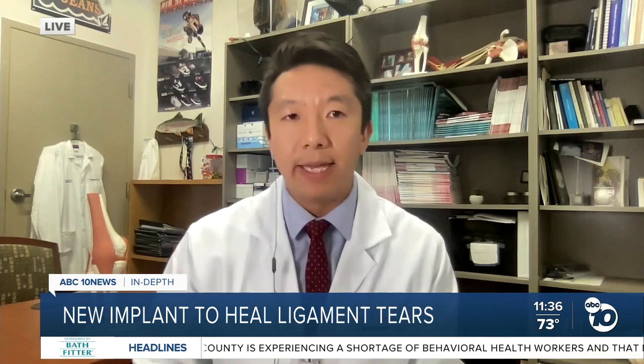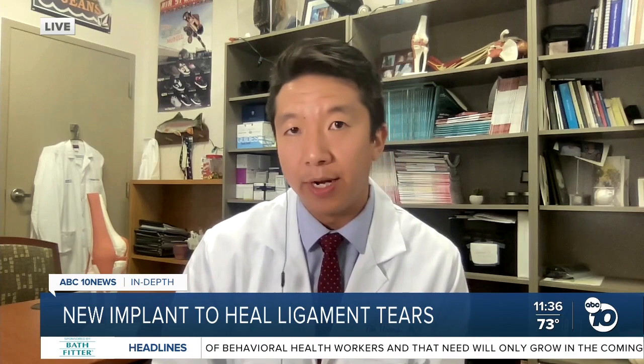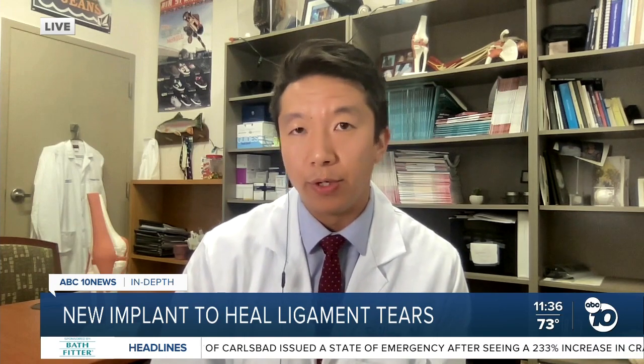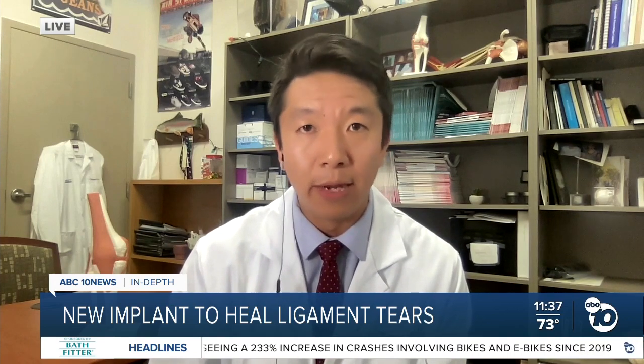Just very quickly, are there ever times when someone would not need surgery for a torn ACL? The good news about the ACL is that it's actually not required for regular day-to-day activities such as walking, going down stairs, as well as cycling. However, for patients engaged in more rigorous athletic activities such as those sports we talked about, they may have a sense of instability when returning to those sports, and the ACL would be very important for them to get back to the activities they love.